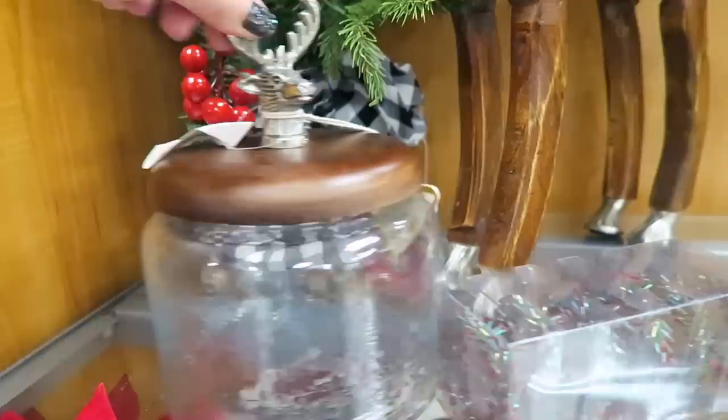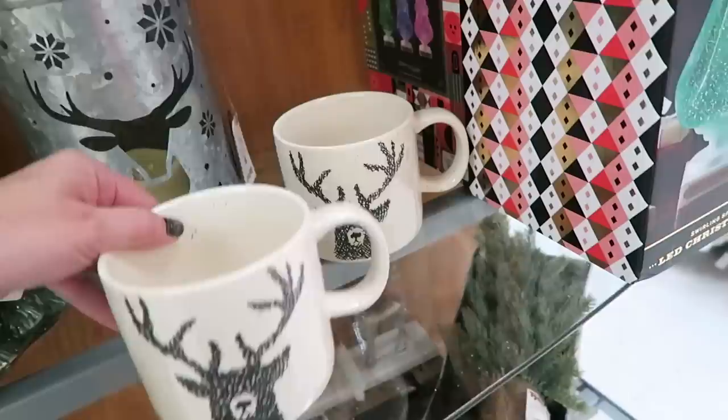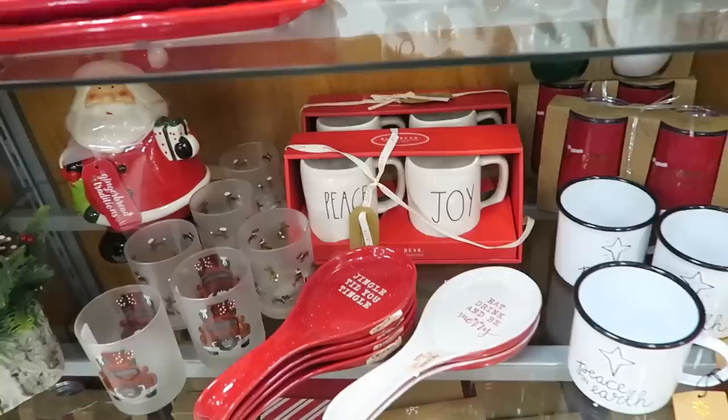Look how adorable this little jar right here is. Is that a little moose head or a deer head on there? They got a bigger one too. That one is $7.99. This bigger one is $9.99. I love that.